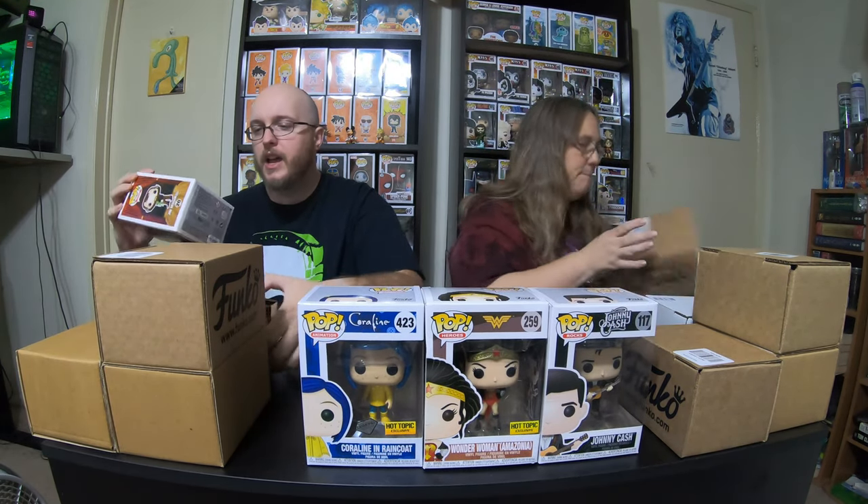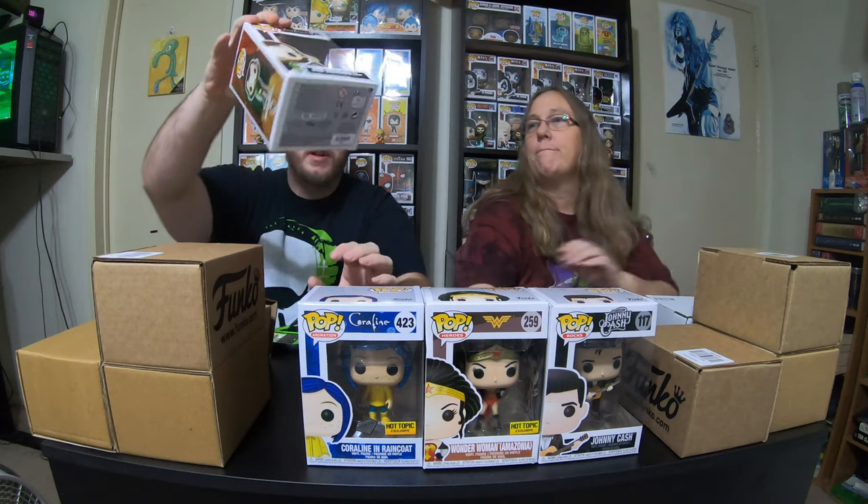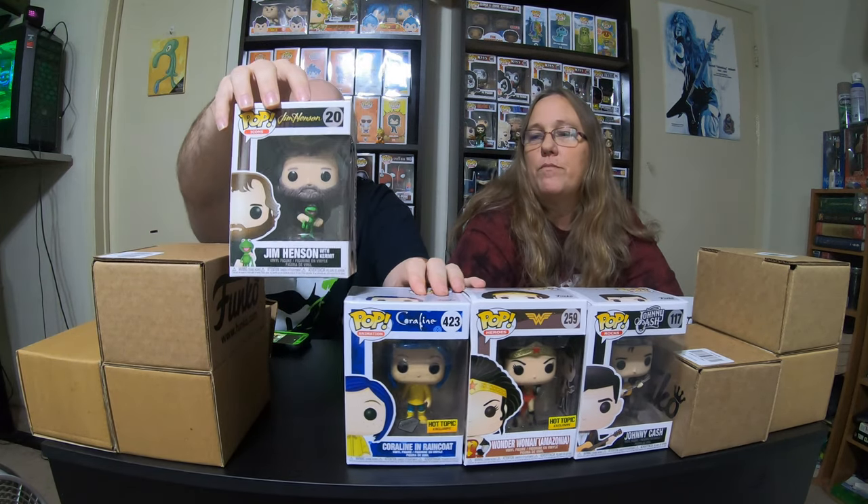And then I have Jim Henson with Kermit the Frog. Really cool pop. I think there's a chase for that pop, but I'm not a hundred percent sure. I really liked that pop, so I thought it was cool to get.